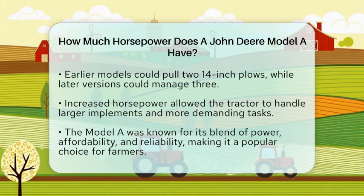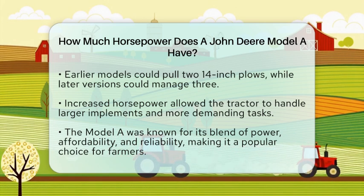These specifications played a vital role in the tractor's ability to perform essential farming work, solidifying its place in agricultural history.